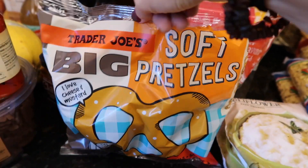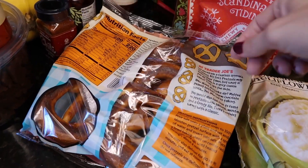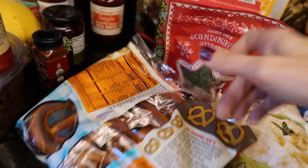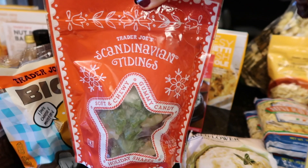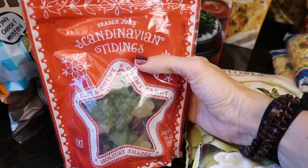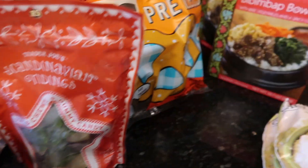Speaking of eating everything right now — I'm probably going to make these soft pretzels for the kiddos, we just have to microwave them. I've got some Scandinavian tidings, mostly for the kiddos, but let's be real — I like candy too. It's so festive.